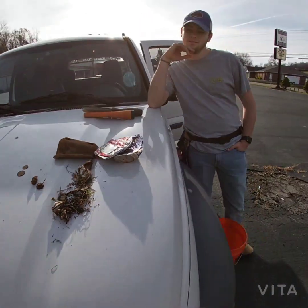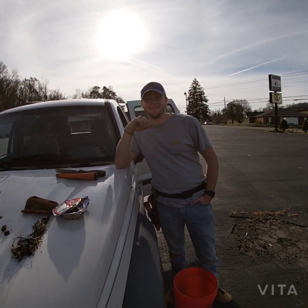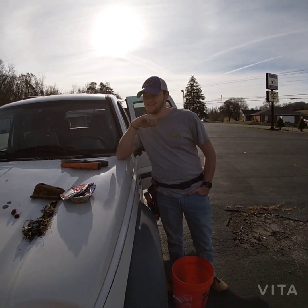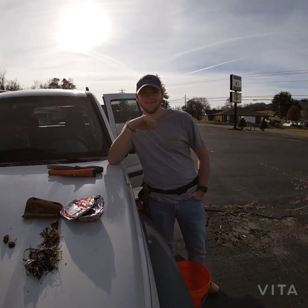Had a blast digging today, really enjoyed it. Nephew Andrew came with me — did you enjoy yourself? Had a great time. That's what it's all about — always having a good time out here with people you love to be with. Until next dig, be safe out there.